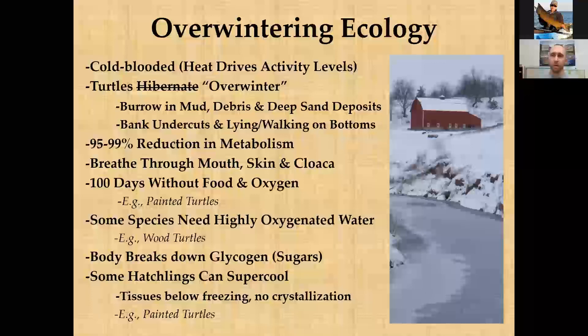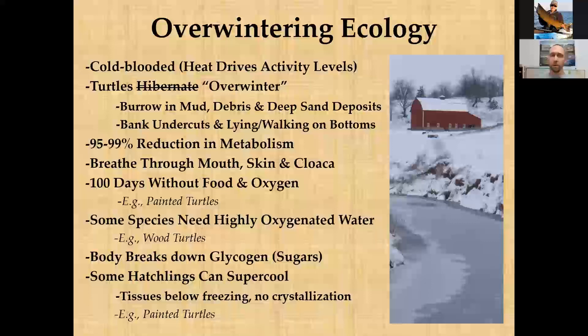Other turtles seek out undercuts in riverbanks, and some have been spotted lying on the topsoil of water bodies or even slowly walking on the bottoms under the ice. Their metabolism drops significantly — studies on painted turtles show a 95 to 99 percent drop — so their movements are nowhere near summer activity levels.